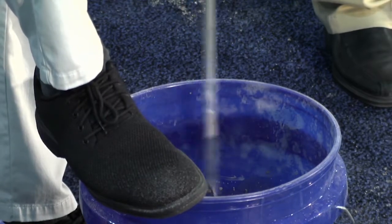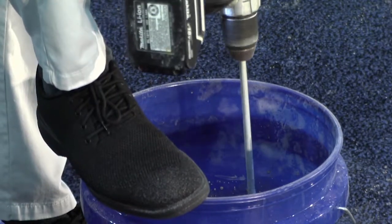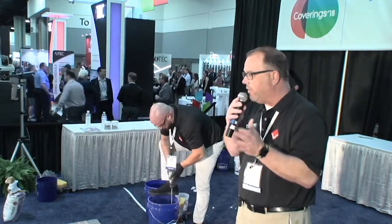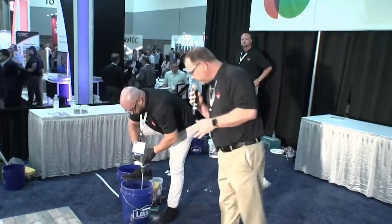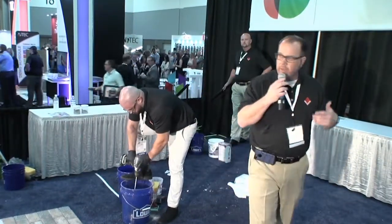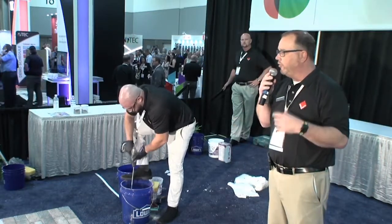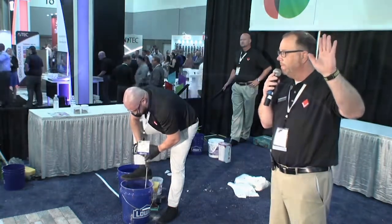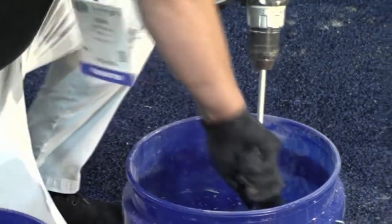What we're doing here is John's mixing it up, and in this application we're using it just as a grout. We tell our distributors it doesn't have to be sold only as an all-in-one — it can also be sold as an excellent grout alternative. When it comes to grout problems like shady or blotchy grout, how do you avoid those things? Follow the directions — that's the most important one.